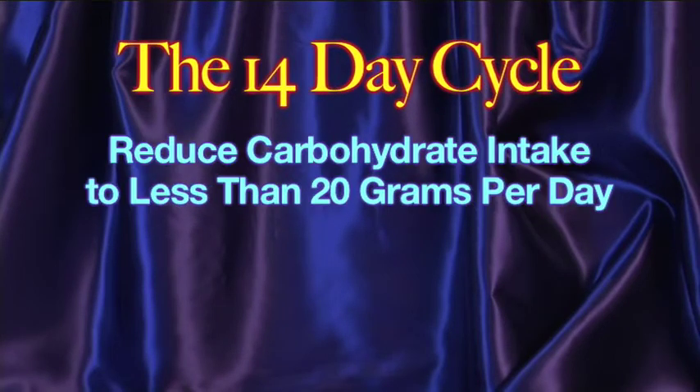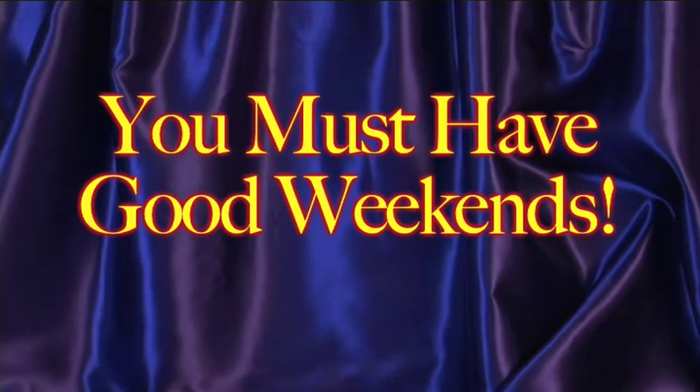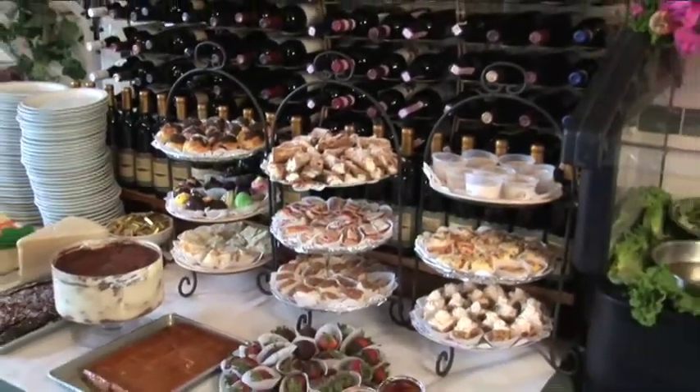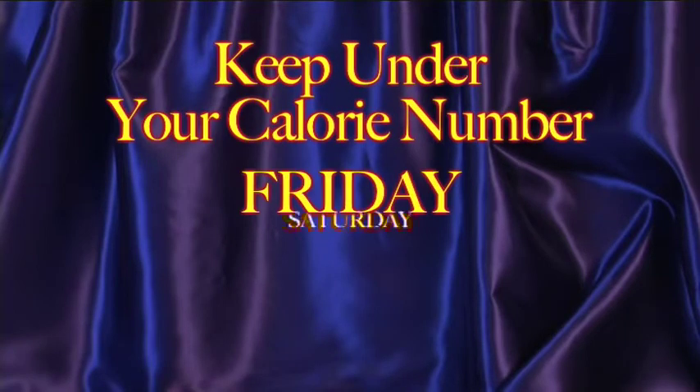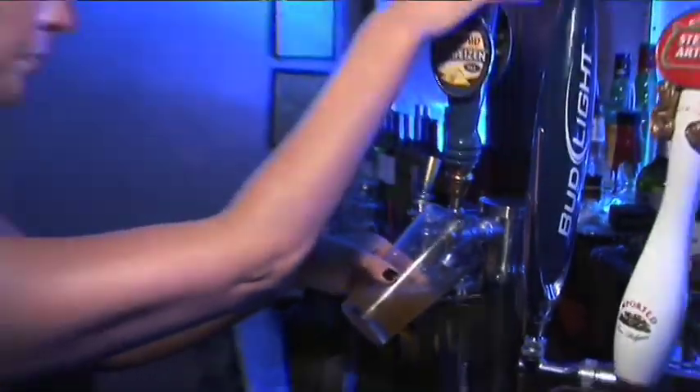For a successful 14-day cycle, you must reduce your carbohydrate intake to less than 20 grams a day, and you must keep your calorie count below your calorie number for the full 14 days in a row. This means you must have good weekends — no parties on Friday night, no binge eating on Saturday, no big Sunday brunches. Keep under your calorie number Friday, Saturday, and Sunday.